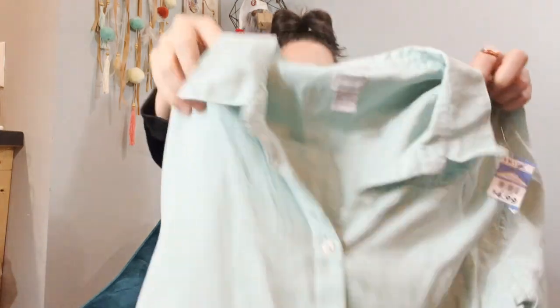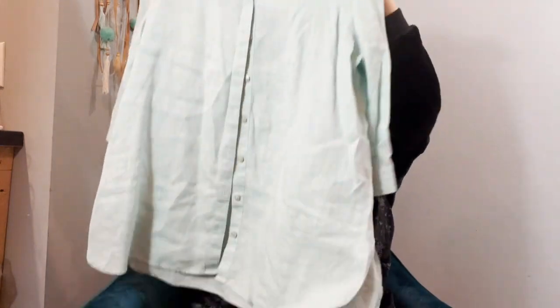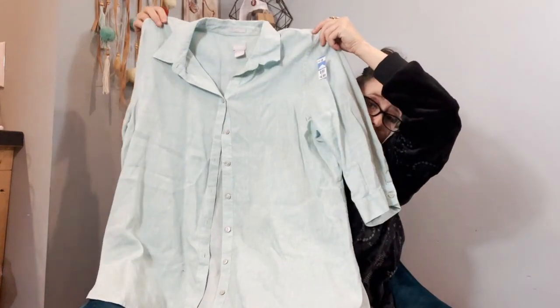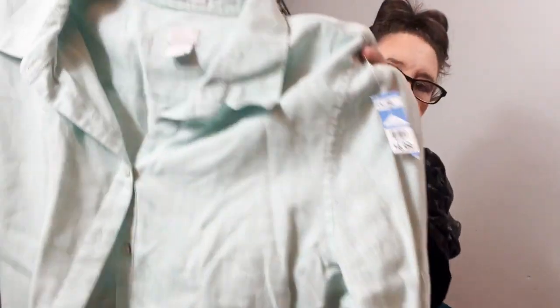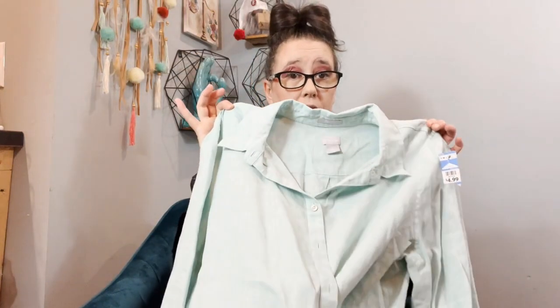Here we have another Chico's piece — 100% linen, size 3, so I'd say that's extra large to 2X. It looks washed out on camera but it is a beautiful mint green color. It's linen, a good size, and I can tell it's like an oversized boyfriend fit. So cute.